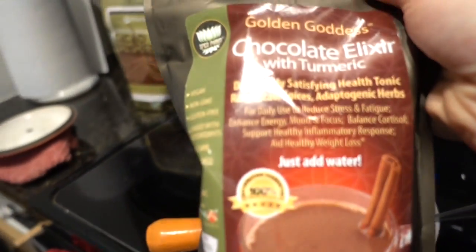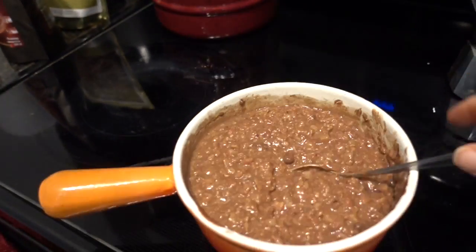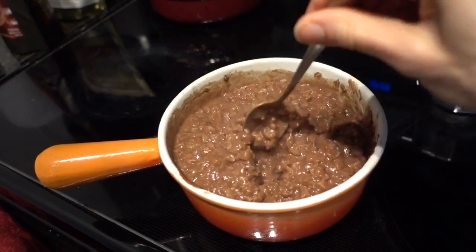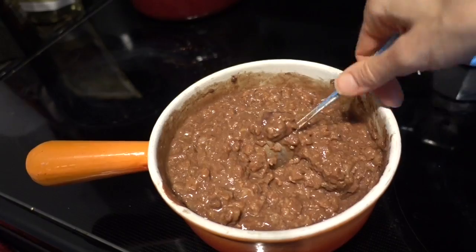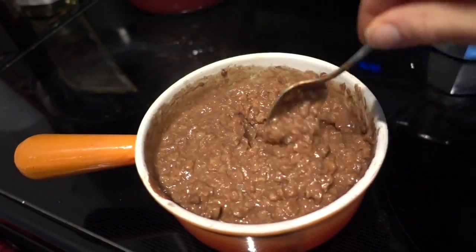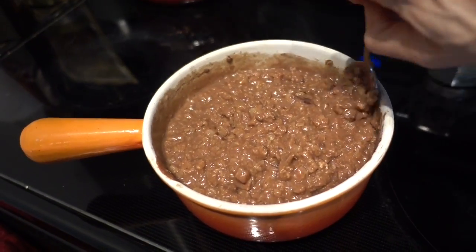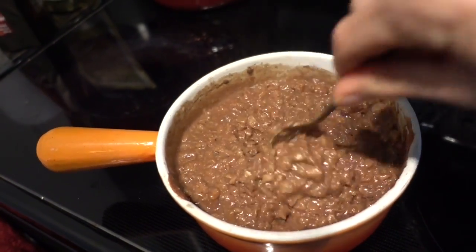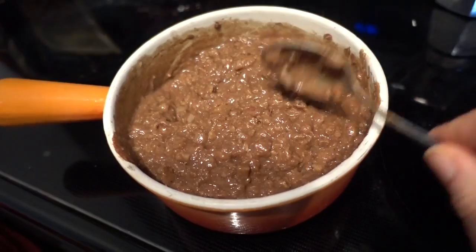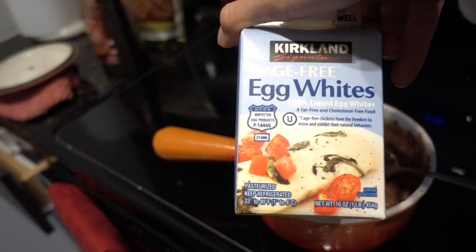There's something about this golden goddess chocolate elixir — it's really creamy. I don't know if it's the dried coconut milk they use in it, but even with only half a serving, as soon as you put it in there's this really creamy consistency to it. The turmeric chai elixir doesn't have that. I also added basically the equivalent of two eggs.